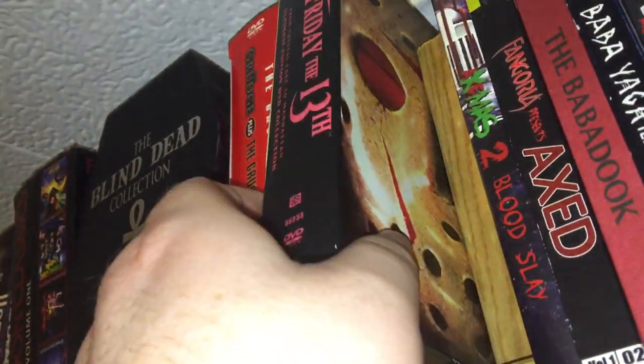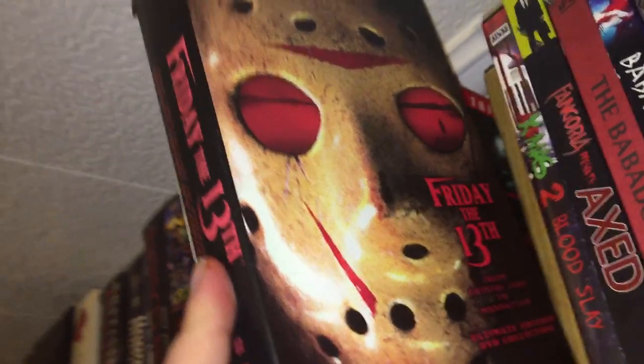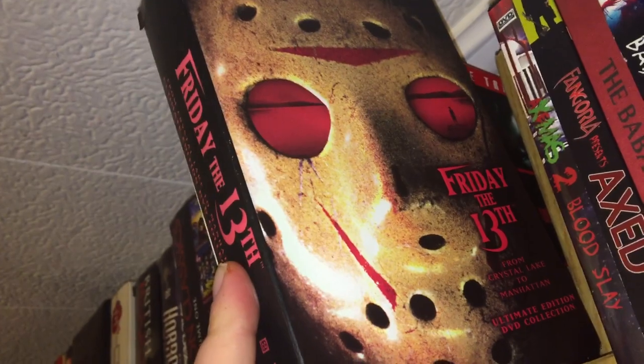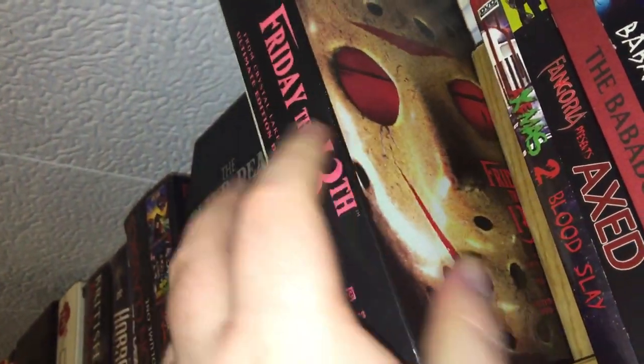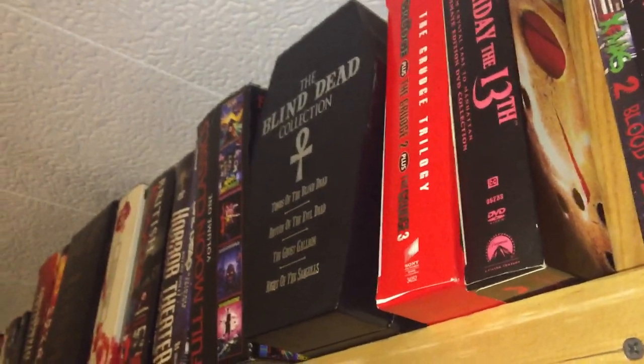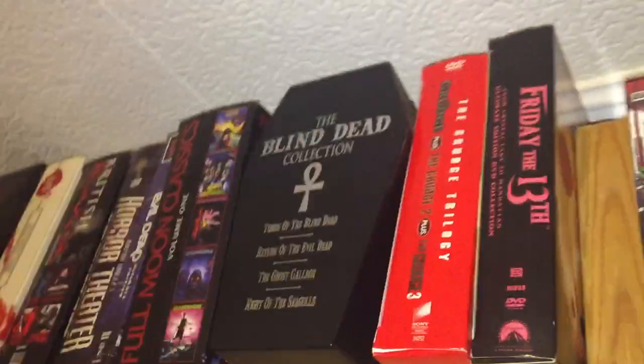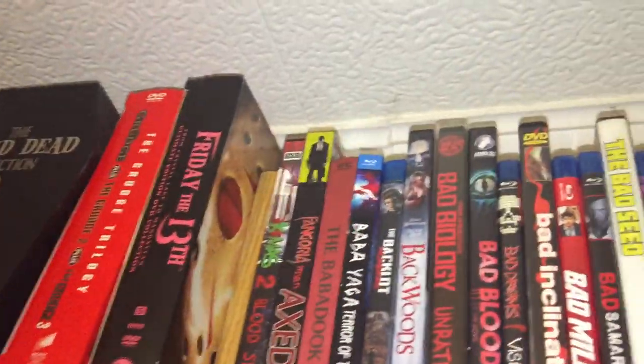And of course I have this Friday the 13th box set which is 1 through 8 of the set. My wife bought that for me when we were dating, so I definitely kept that even though I have the giant Friday the 13th box set. Alright, without further ado, let's get on to the other shelf.